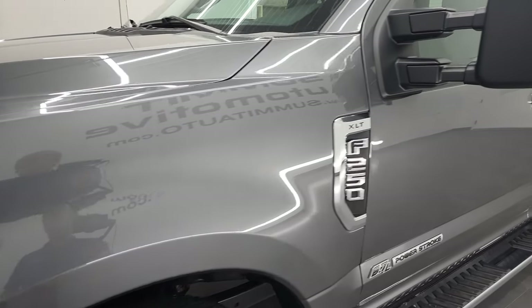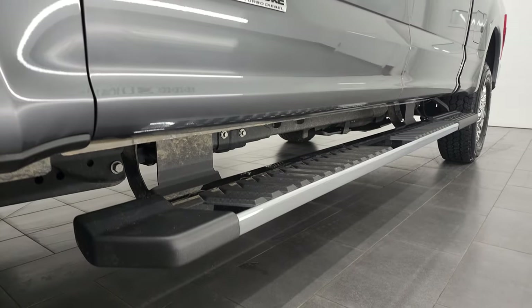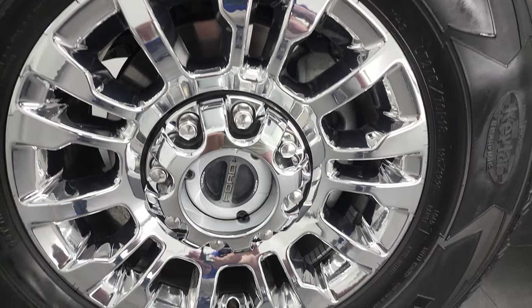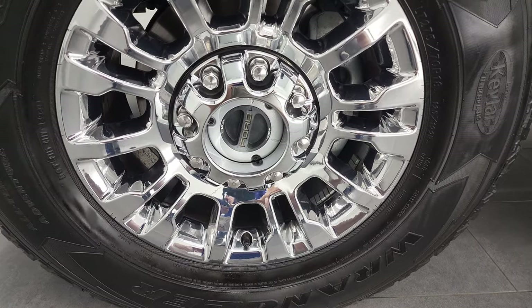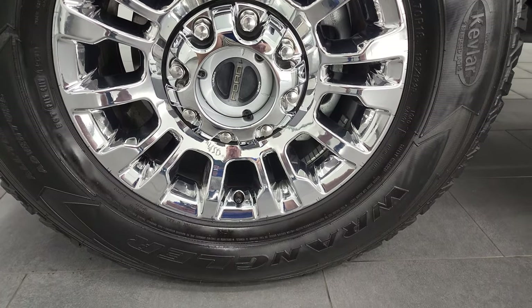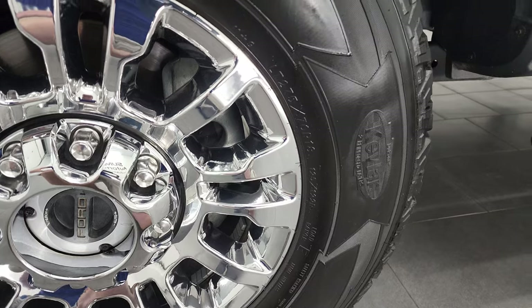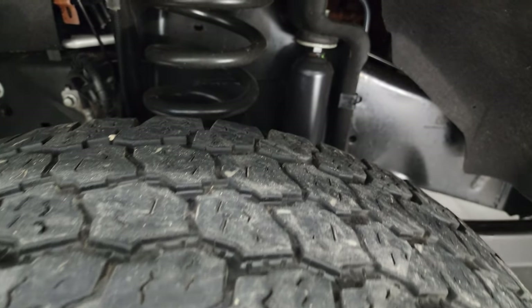If you liked the video and how I do things here at Summit Automotive, consider clicking the subscribe button to my YouTube channel and then click the bell notifications and you'll get updates every time I do videos here at Summit Auto. This one comes with 18-inch chromed alloy rims and Goodyear Wrangler all-terrain adventure tires.